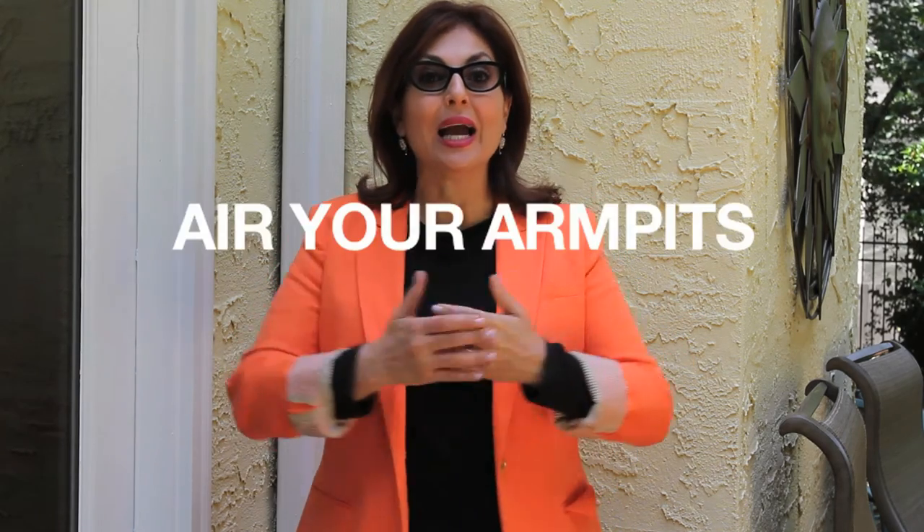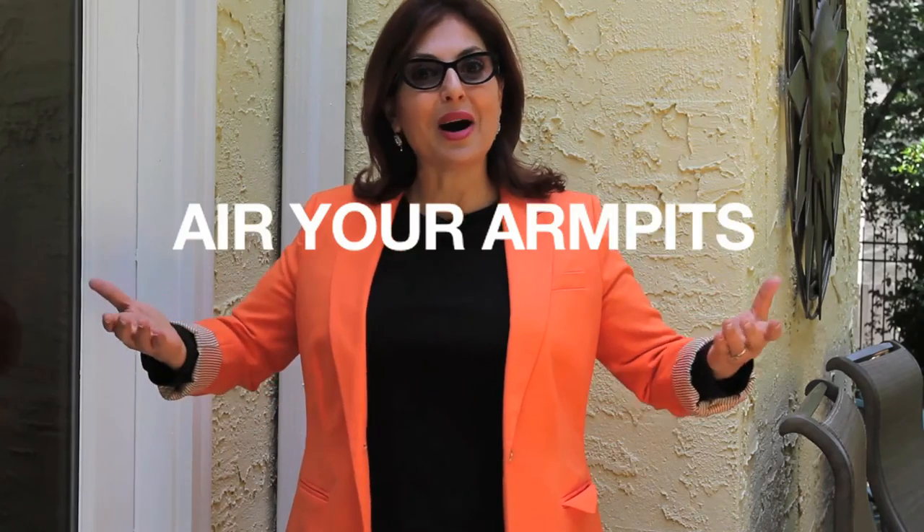So feel free to actually use your hands and gesture to help make a point. And another tip, particularly to women who tend to do this, is to air your armpits. For that and more information, please go to my website NadiaSpeaks.com.